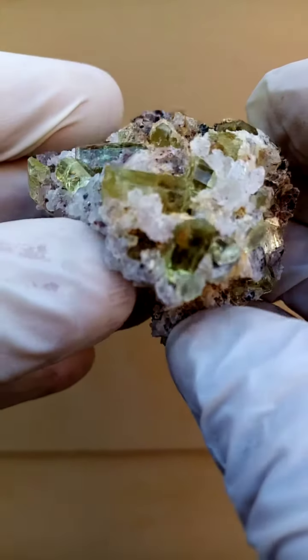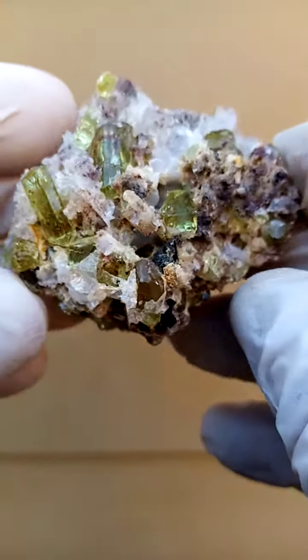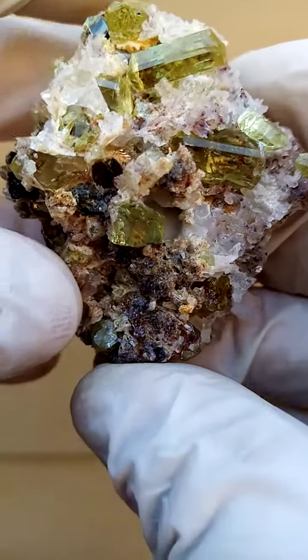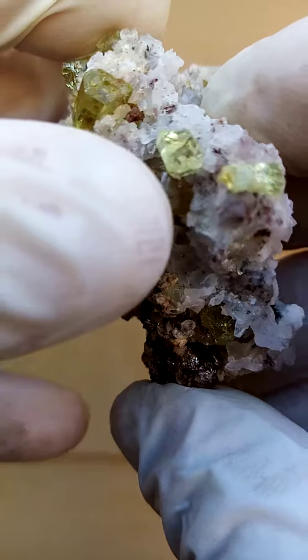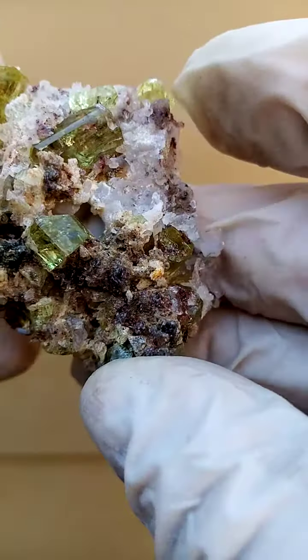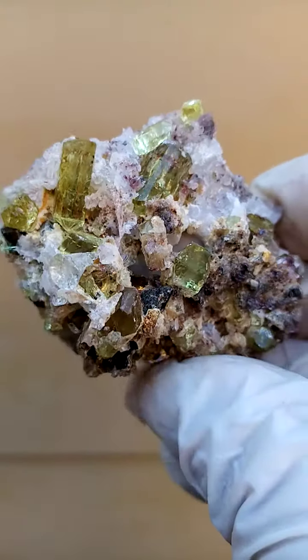Lovely. Very, look at that. Very, very bright. Almost yellow to green. It's perched on this matrix. Now the crystals from the termination on that one is contacted. I think this one is pretty much intact. I think we are looking at Apatite here, but please look at my description just to make doubly sure.